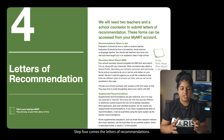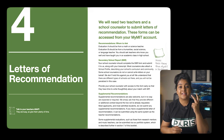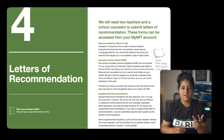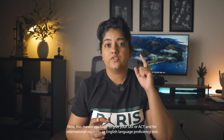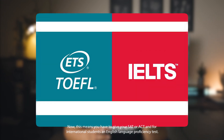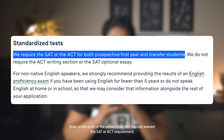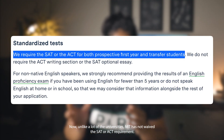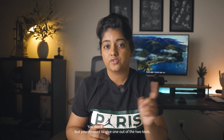Step four is letters of recommendation. MIT asks for two letters — one from a science or math teacher, and the second from a language, humanities, or social science teacher. Step five is standardized testing, meaning you have to give your SAT or ACT, and for international students, an English language proficiency test. Unlike many universities, MIT has not waived the SAT or ACT requirements. You don't need the subject test, but you do need to give one of the two tests.